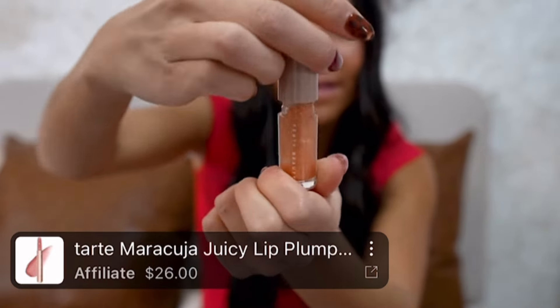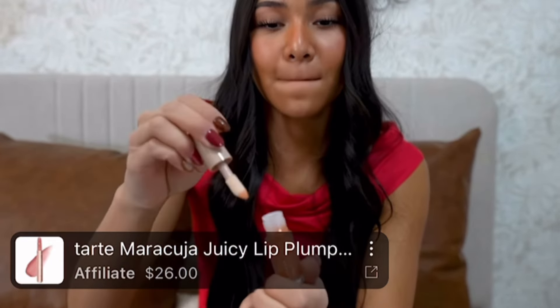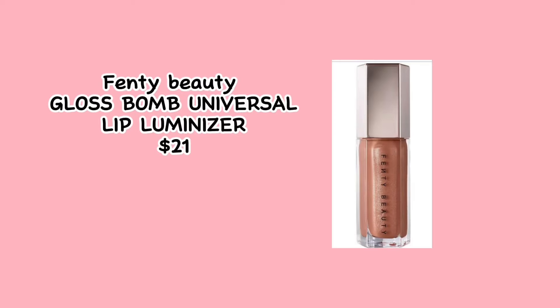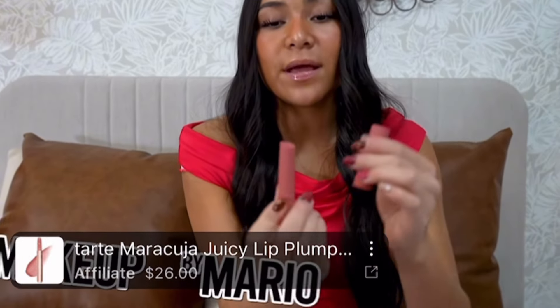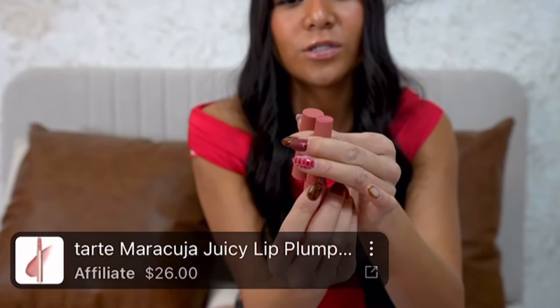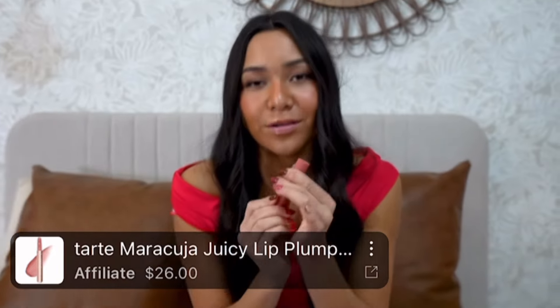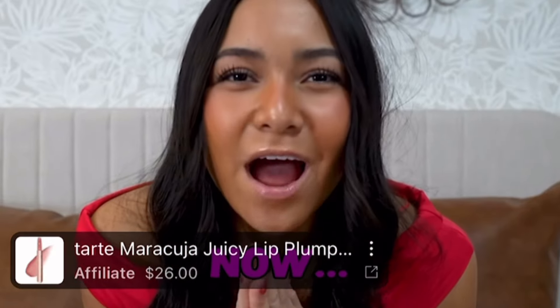Then we got the Fenty Beauty lip gloss. This one has glitter in it — looks very festive. Mmm, yummy. Last but not least in our little lip kit, we got the Makeup by Mario lip gloss. You get the point — it's good.